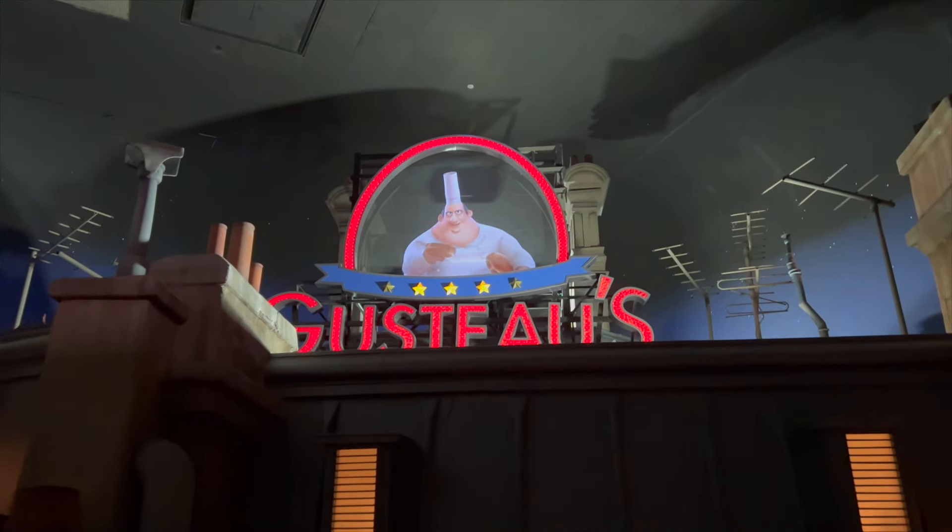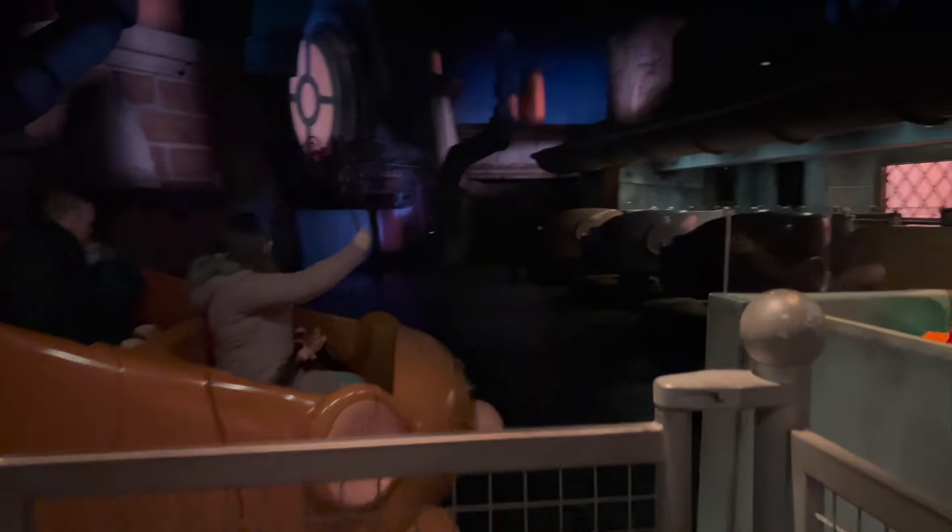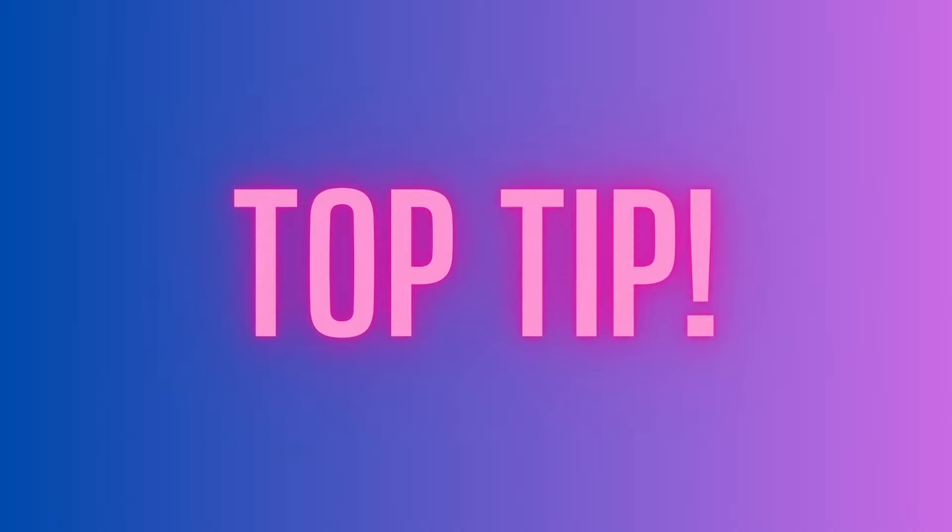And on to number 2: it's Ratatouille The Adventure. This is a 4D trackless dark ride where you'll experience life from the perspective of Remy dashing through Gusteau's Restaurant. The theming is fantastic and is not to be missed for those who love the movie Ratatouille. With the blend of screens and physical scenery — like being in a massive fridge surrounded by oversized everyday objects — it really feels like you are in the Ratatouille movie. Top tip: this is a popular ride so I recommend going during Extra Magic Hours when the park first opens, as there's either no queue or it's just 5 minutes.